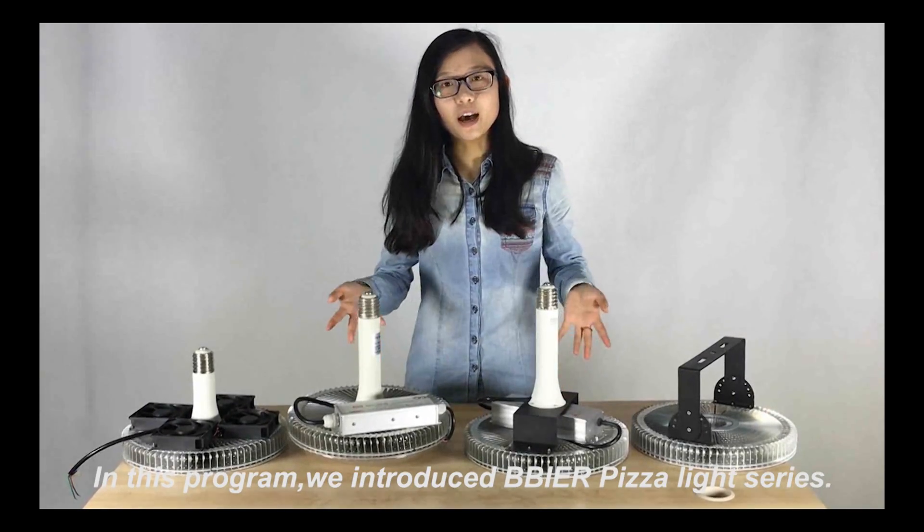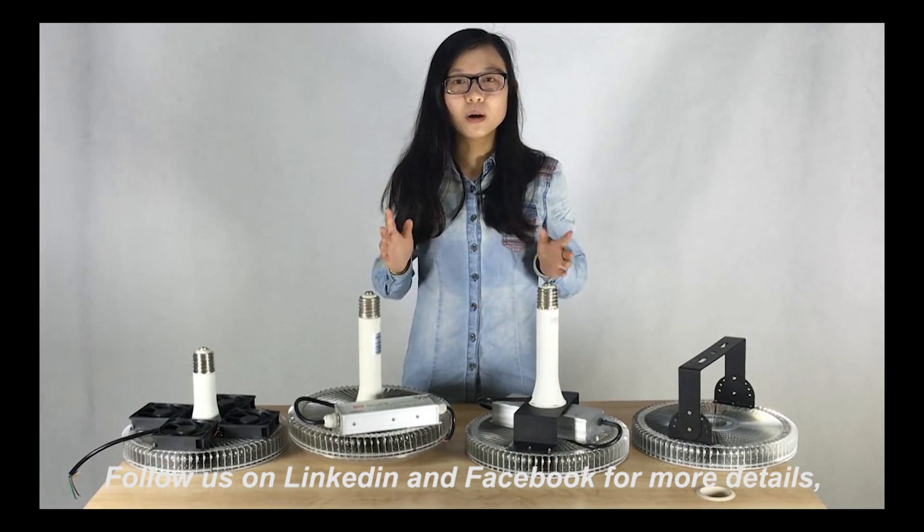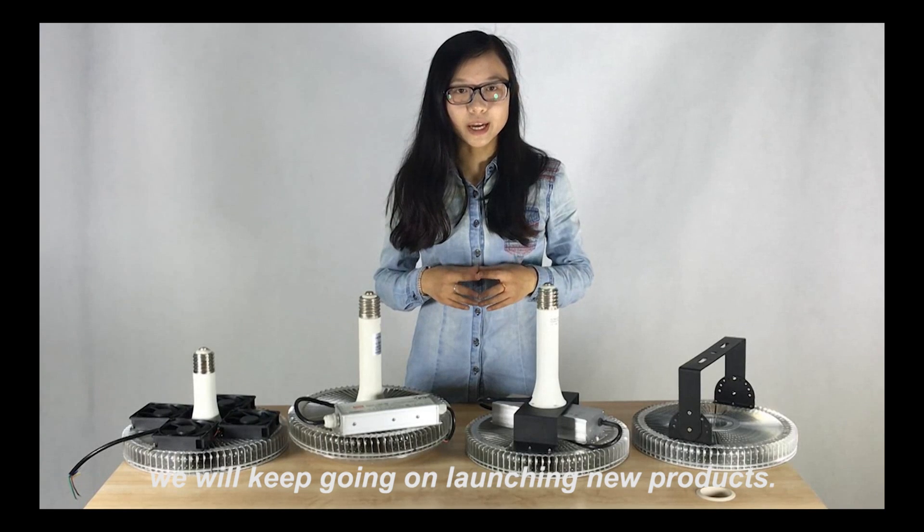In this program, we introduced the BeBeer Pizza Light series. Follow us on LinkedIn and Facebook for more details. We will keep launching new products. Thanks for watching.